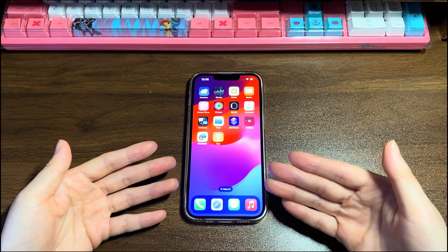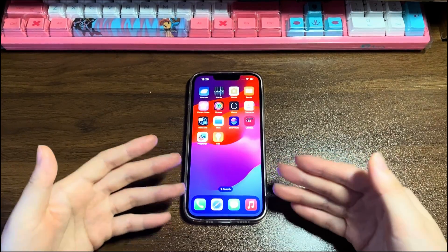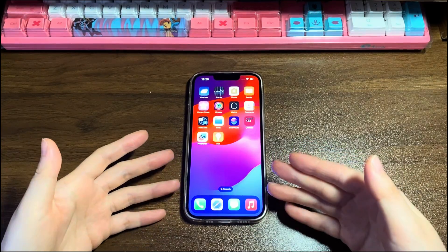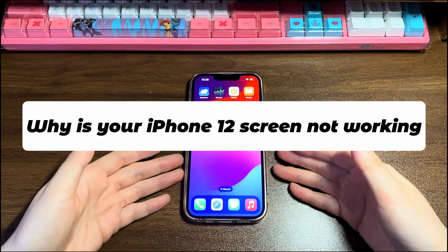Some users are experiencing iPhone 12 touchscreen not responding to touch in some areas. For example, they can't unlock because the bottom of the screen stops responding to touch. Let us quickly go through why your iPhone 12 screen is not working.